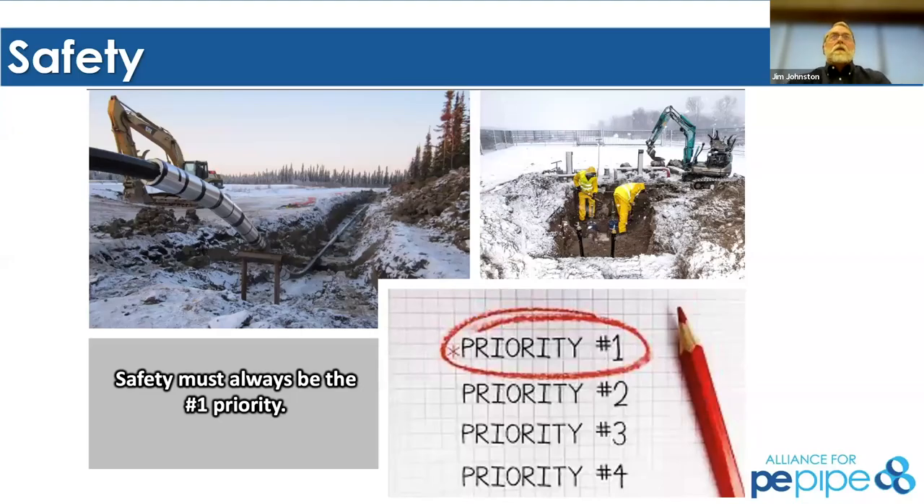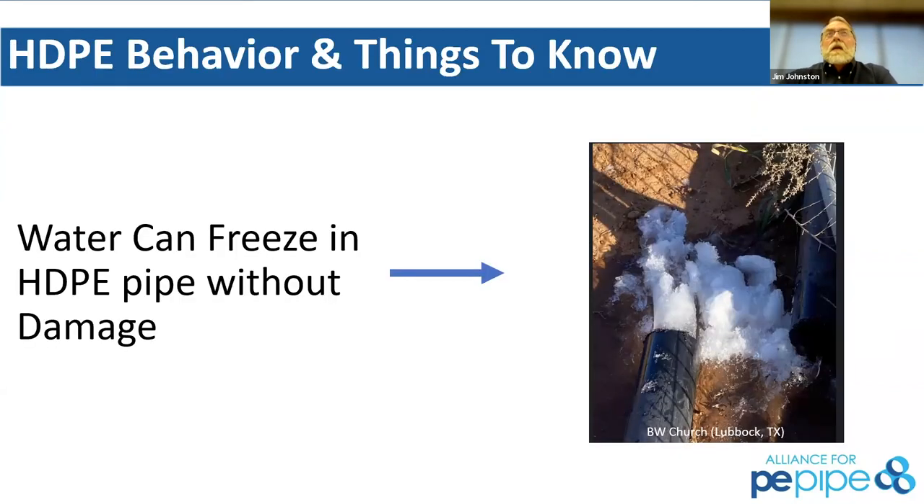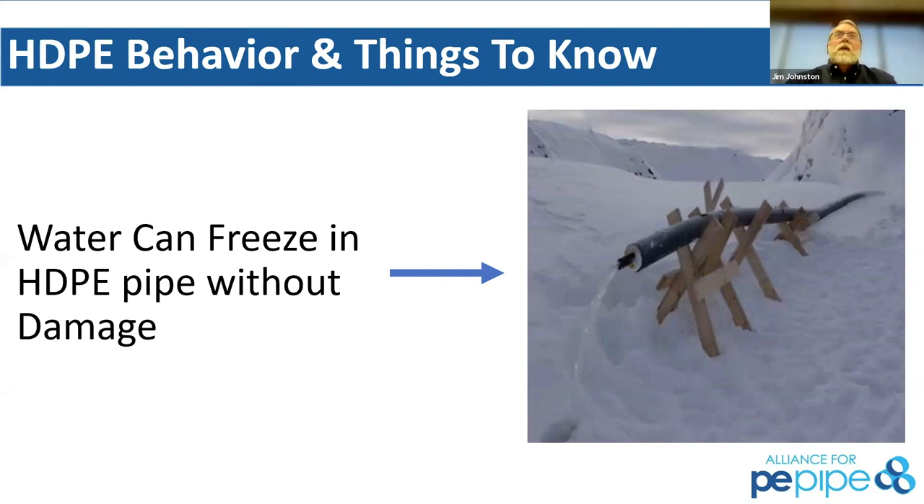One of the really key advantages of polyethylene is that it can freeze solid without damage. This is a huge advantage versus other entrenched materials that will just shatter as the pipe expands. Polyethylene pipe has enough flexibility that it can freeze solid on the inside — a great behavioral characteristic and one of the great advantages, especially in a cold weather situation. Even when this pipe is not buried below the freeze line, it can survive that situation without damage.